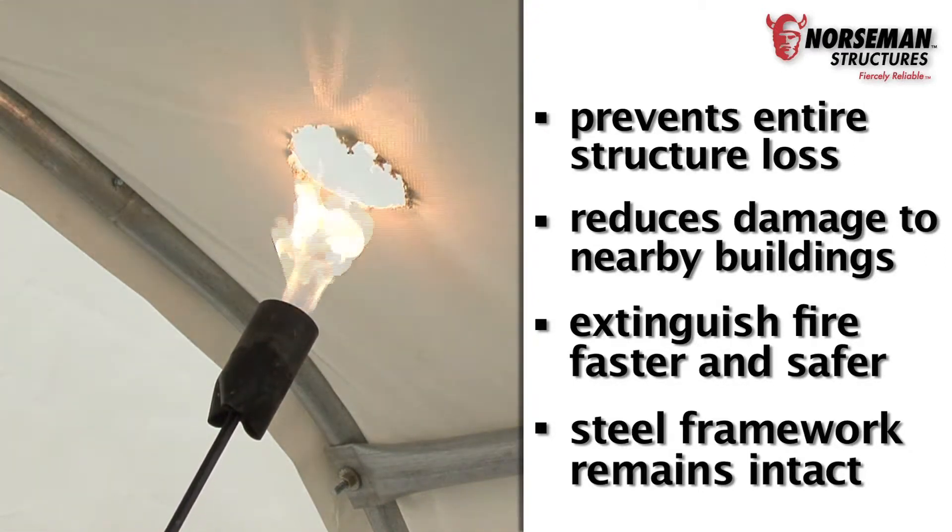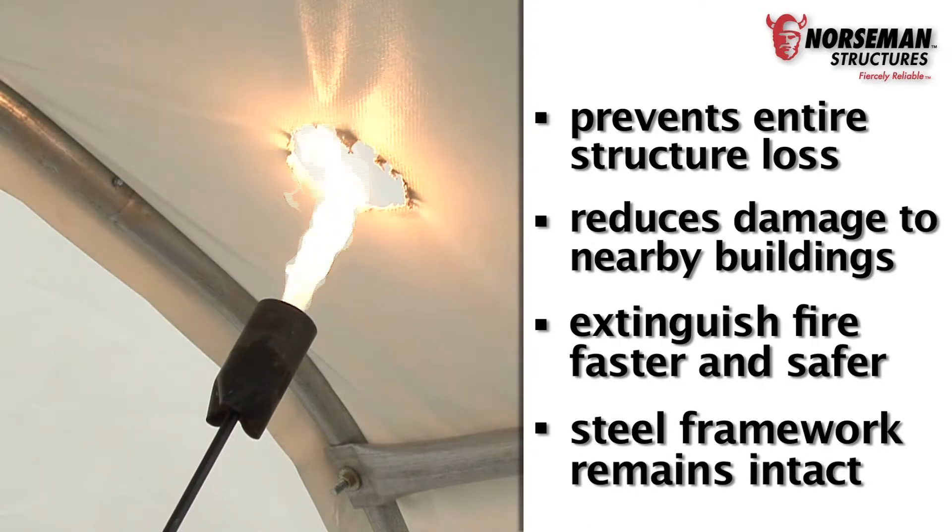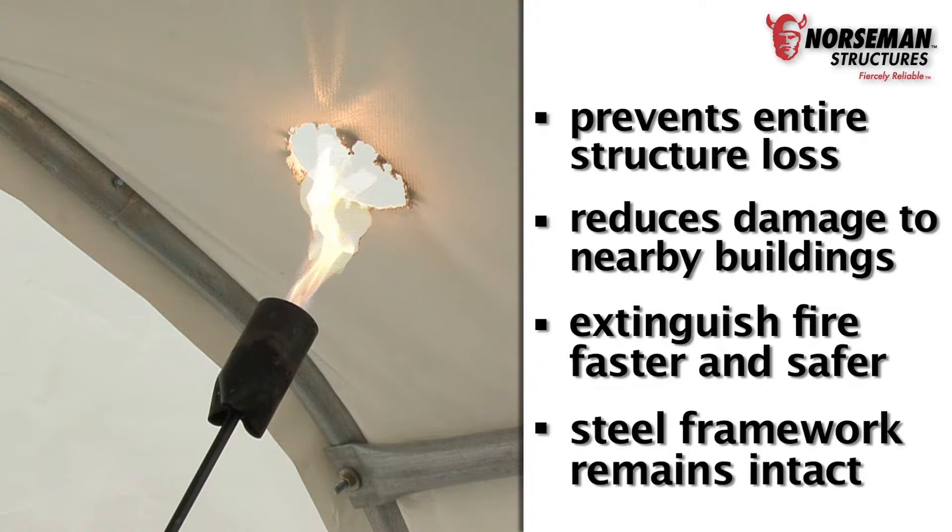You can see that when the fire retardant fabric was exposed to direct flame, the fabric did not ignite — it simply melted away.